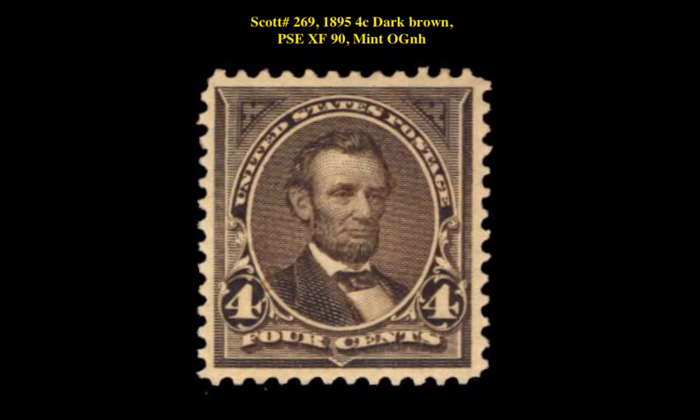Here is Scott No. 269, 1895, 4-cent, dark brown, PSE extremely fine 90, mint, original gum, never hinged.